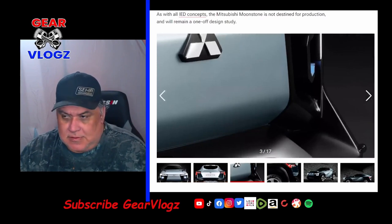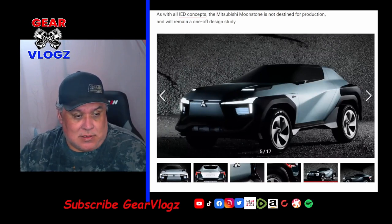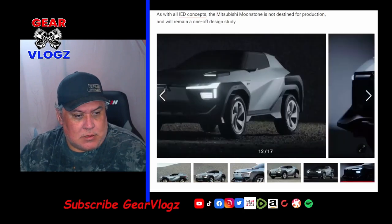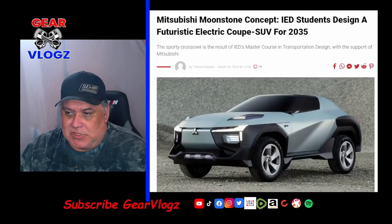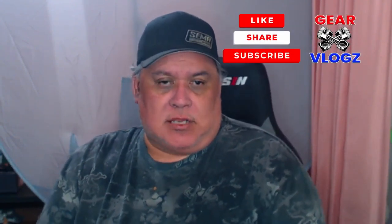Interesting design — it kind of reminds me of an Isuzu B-Cross. Comment down below what you guys think. Would you support something like this if it became available? There we have it. Let me know what you guys think of today's stories. Be sure to like, share, and comment on any of these stories. Share among your friends and be sure to follow us on all of our social media platforms. Until next time.